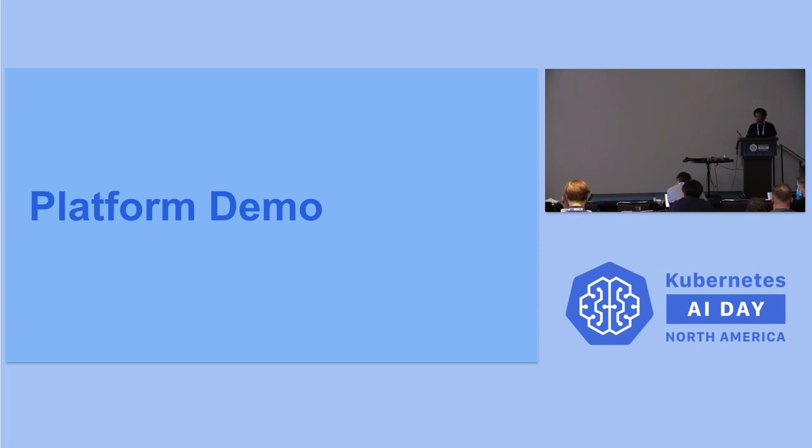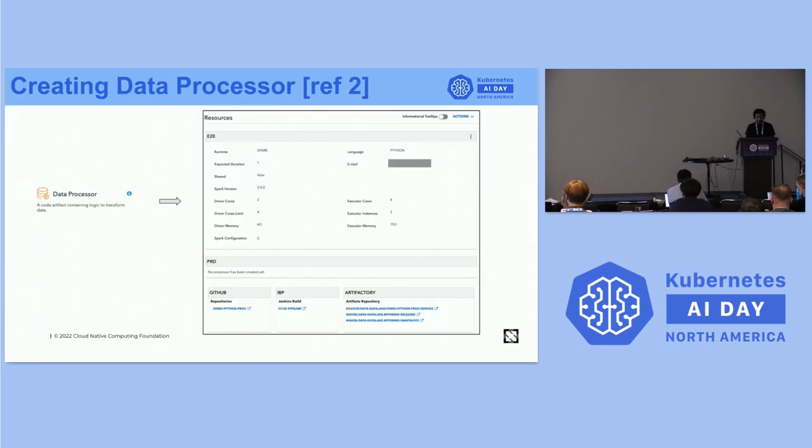Next we'll take a look at the platform demo. We wanted to start by showing the capability for a fully automated processor and pipeline deployment experience. Here we can see the Intuit developer portal where users can create a data processor by providing their runtime — in this example Spark — their language of choice, and default Spark configurations. Out of the box, we spin up the GitHub repository, build environment, Argo CD for orchestrating builds, and hookups to observability, so developers can focus on the code.